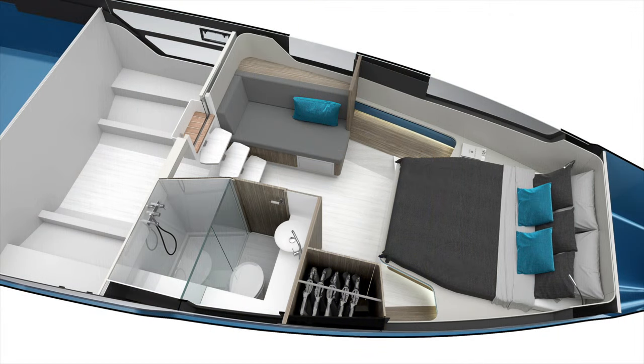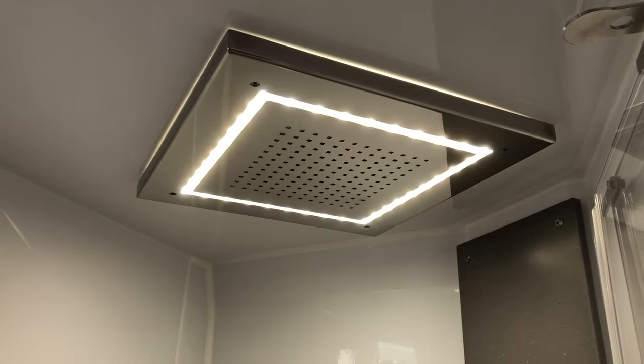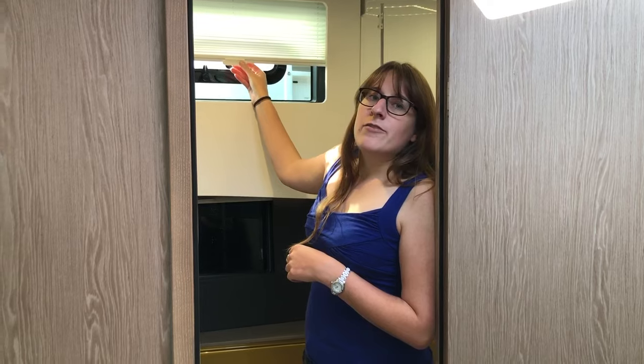The bathroom is directly accessible from the main cabin — or, if you have the separating wall, from the companionway on the right side going down from the cockpit. It has everything a bathroom needs: plenty of standing height, a sink, an electrical toilet, and a rain shower that's separate so one person can shower while another uses the toilet without standing in shower water. There's also a large window on the side with a lot of light coming in, plus blinds for privacy. That was a tour of our new Fjord 41 XL — I hope you enjoyed it as much as I did. I really fancy a spin right now, so that's what I'm going to do. See you next time!